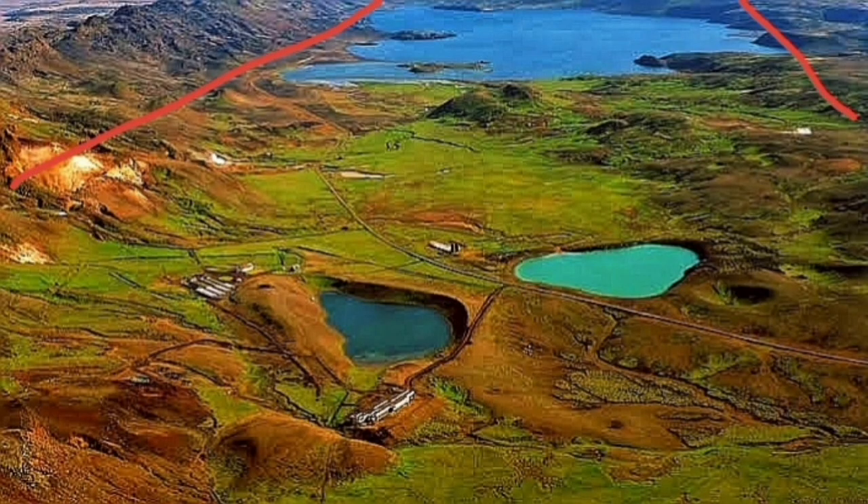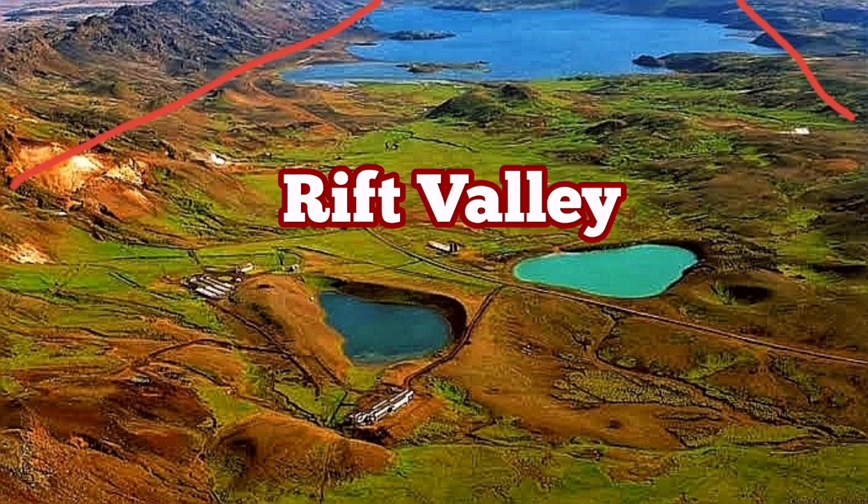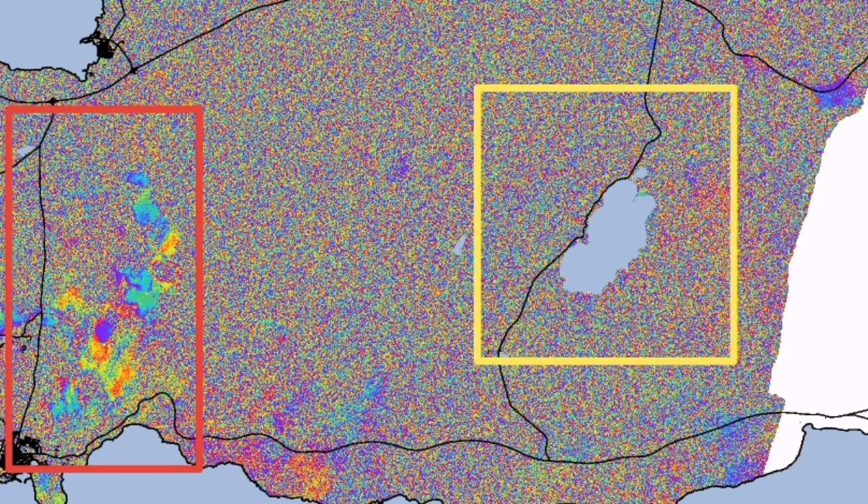This area, due to this shift in movement, creates a rift — or as we call it, a rift valley — and the area sinks. You see the lake there? The lake is created because of this rifting and subsidence.